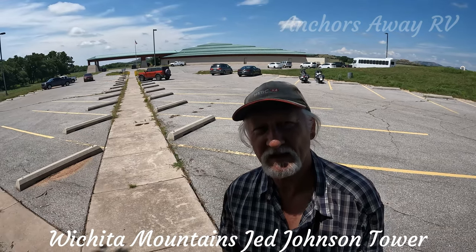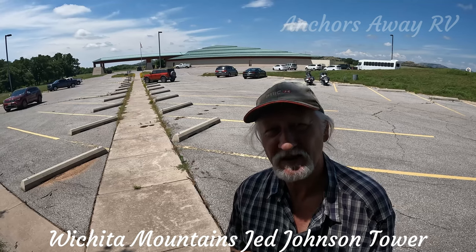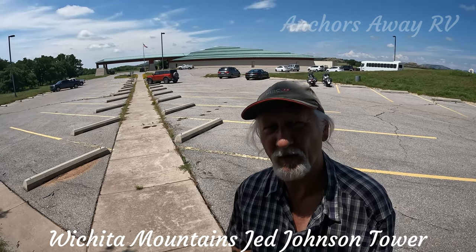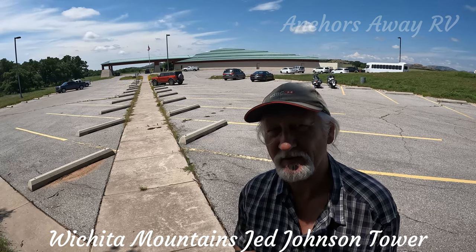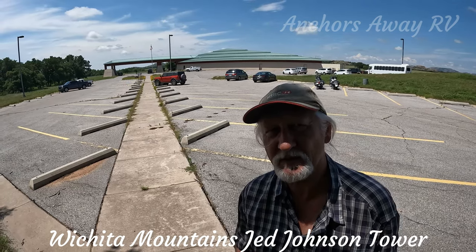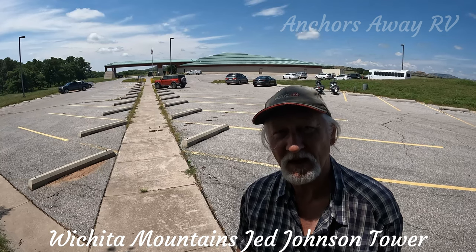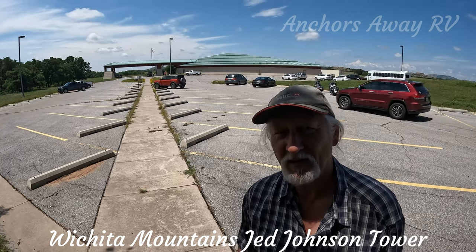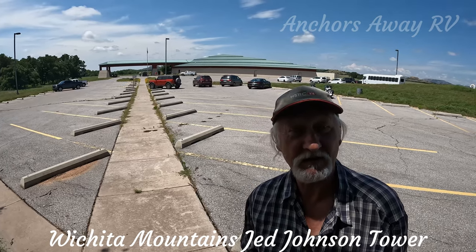Wichita Mountains has an information center or conservation center. I would allow maybe an hour, an hour and a half to get through all the exhibits within there. You can also get a Wichita Mountains conservation reserve map, which will allow you to find all the other interesting stuff here as well.